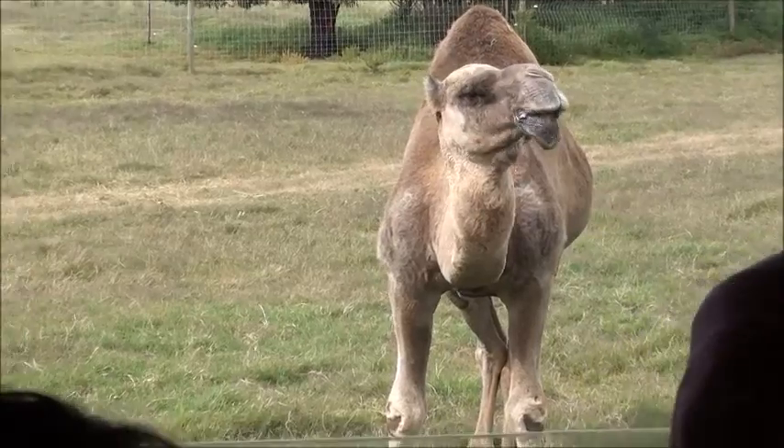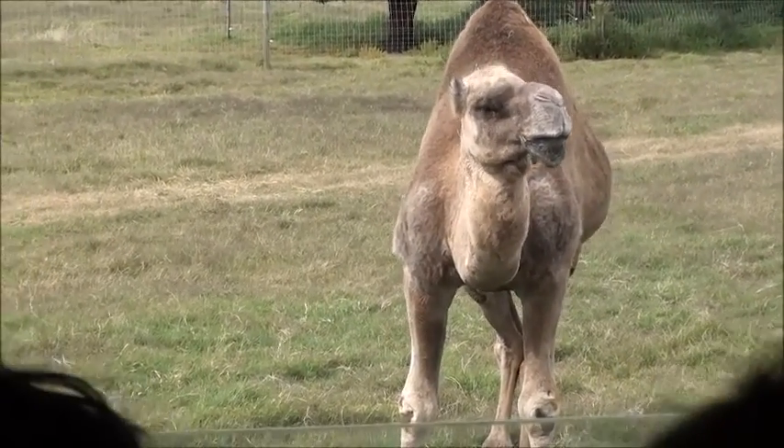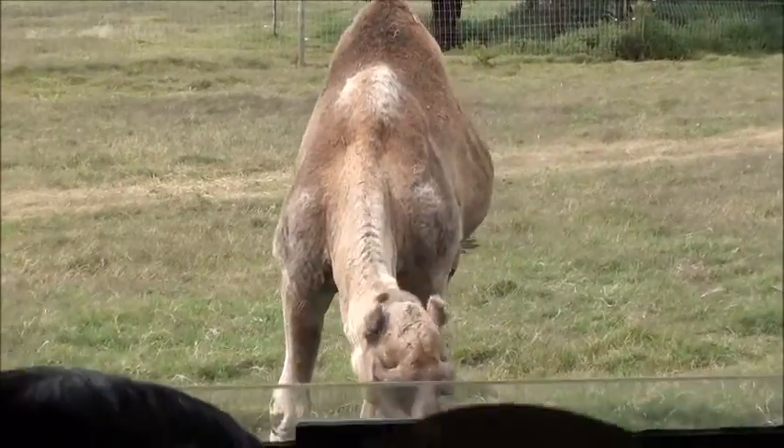I was looking in the wrong direction. This is Cyril — this is our male camel. Look at his nostrils, the way they're shut. They do that to keep the sand out.